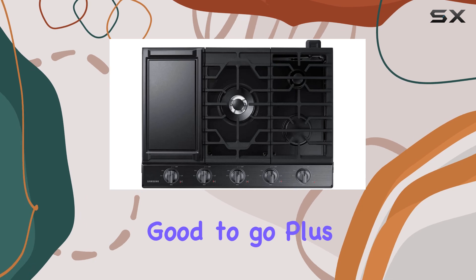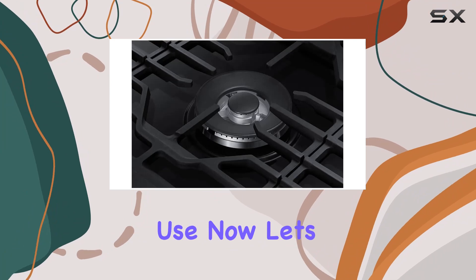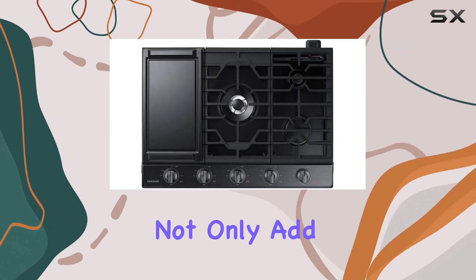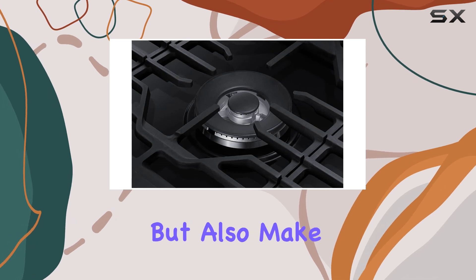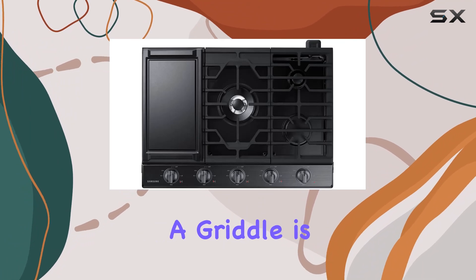Plus, it's fingerprint resistant, so you can keep it looking pristine even with everyday use. The three cast iron grates not only add a premium look to your kitchen but also make it easy to slide your pots and pans across the cooktop.